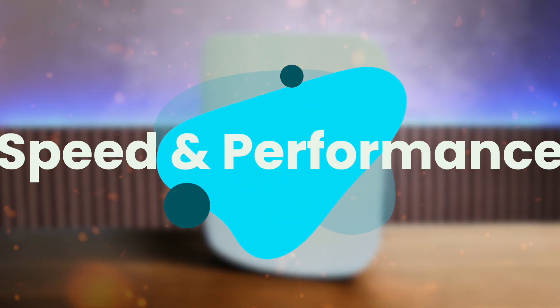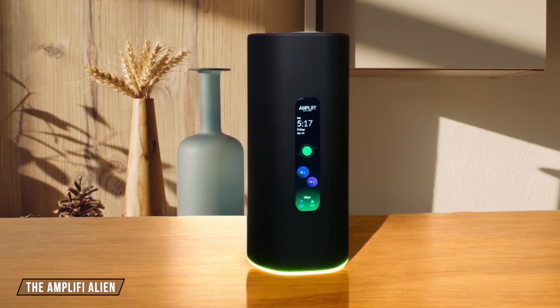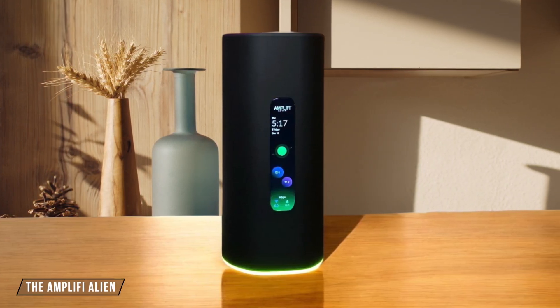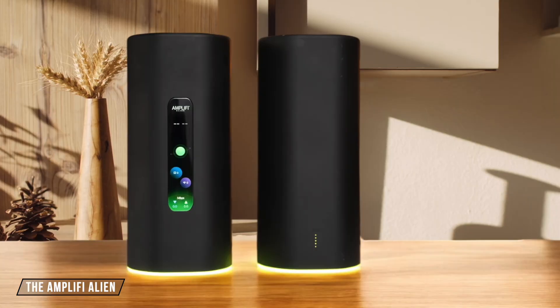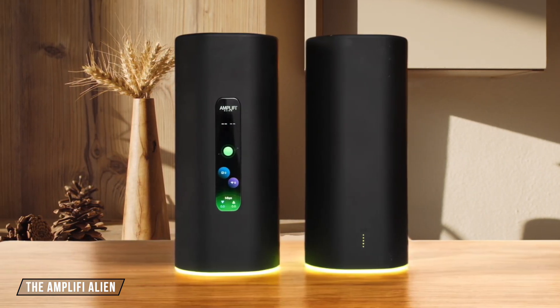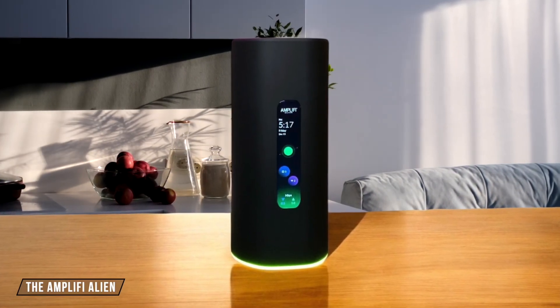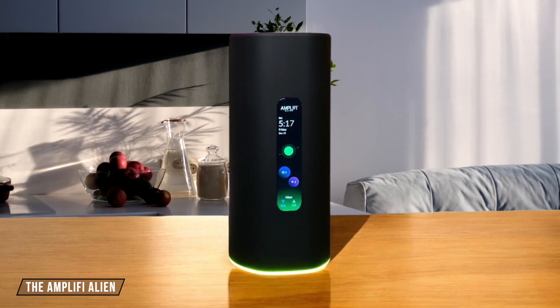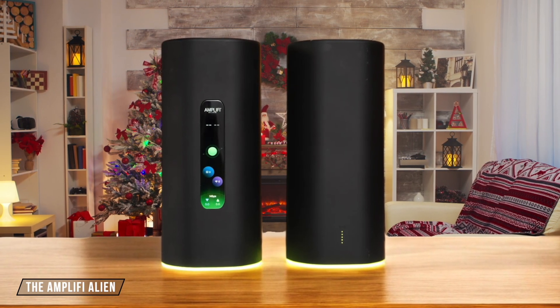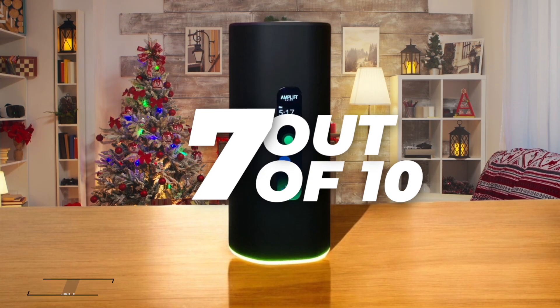Next, we are going to compare them on the speed and performance category, which has a multiplier of 2. The Amplify Alien is a futuristic-looking router with a unique design, but its performance is not as impressive as some of its competitors. In our lab tests, it achieved an average download speed of 890 megabits per second at close range, which is good but not the best. It's worth noting that the Alien's second 5 gigahertz band only supports Wi-Fi 5, which can be a limitation for newer devices. I give it a 7 out of 10.